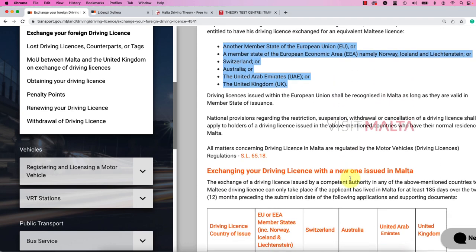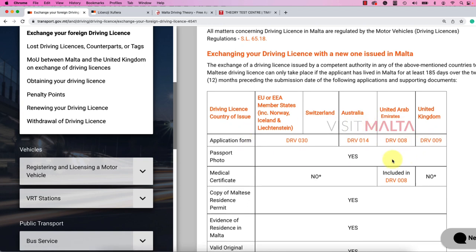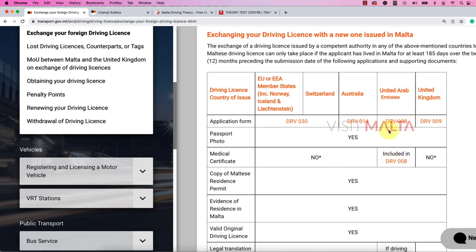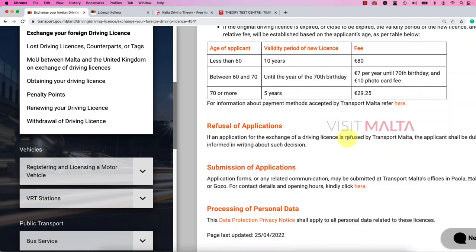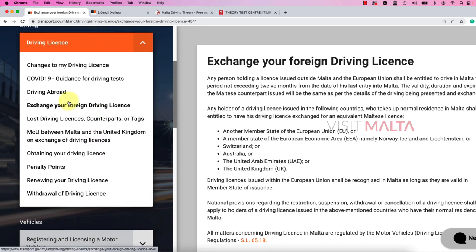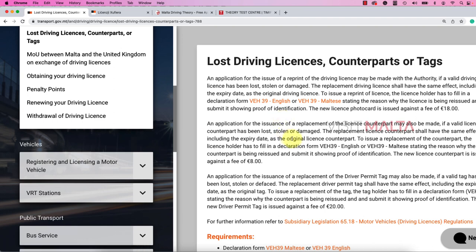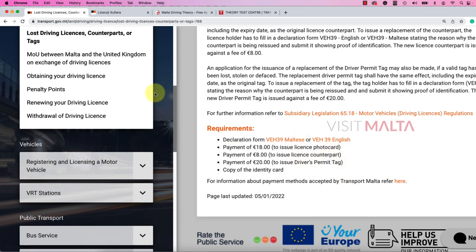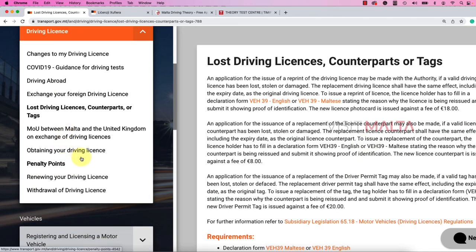You can check what forms you need to download when you want to exchange your driving license after 12 months. You are allowed to drive for 12 months, but the minimum 185 days you have to be in Malta. If you've lost your driving license, you can fill a form or directly visit Transport Malta — check the 'Contact Us' page on the Transport Malta website and visit their services to do what is needed.